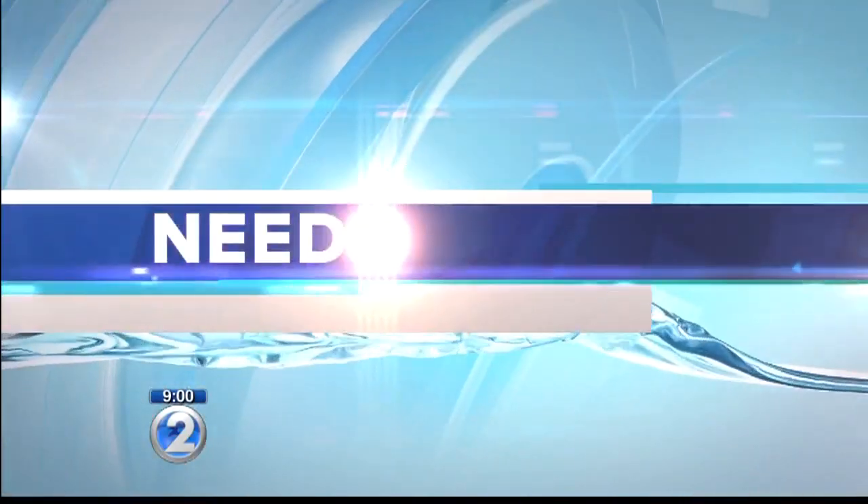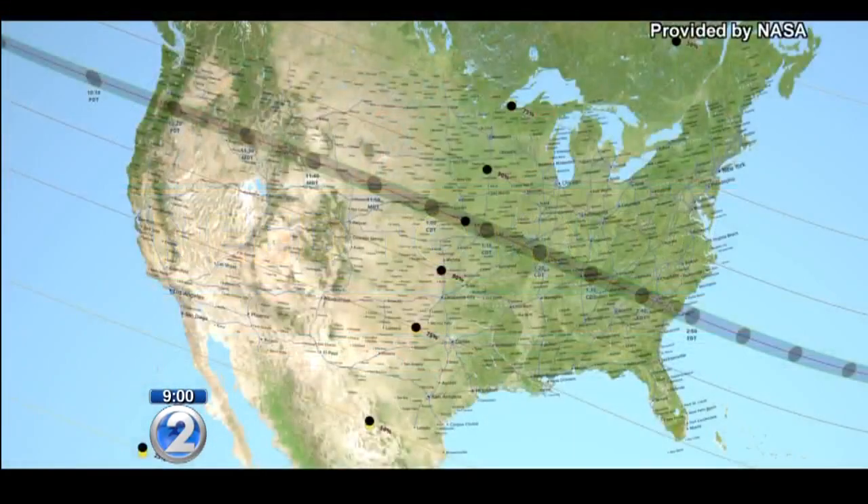Just days away from what will be the most watched event across the U.S. — no doubt. Talking about the solar eclipse, it is coming up on Monday, so here's what you need to know. This is the shaded line. Check it out as it goes from west to east. That shaded line is the swath where the sun will be totally blocked out.